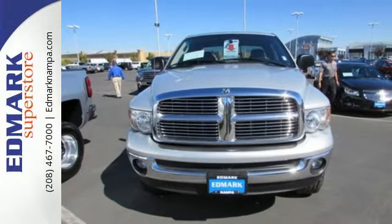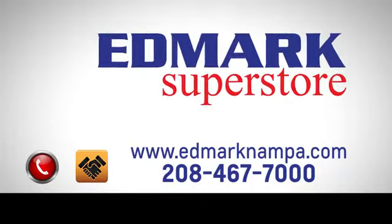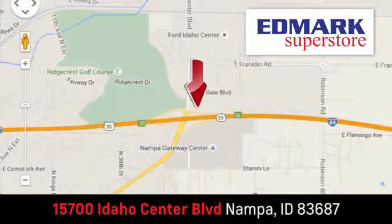Test drive this one today. Fast, fair, and fun. Give us a call or stop by. We're conveniently located in the Idaho Center Auto Mall.